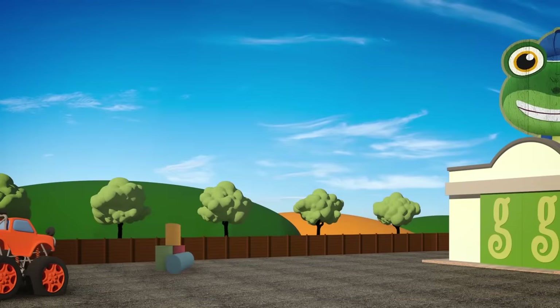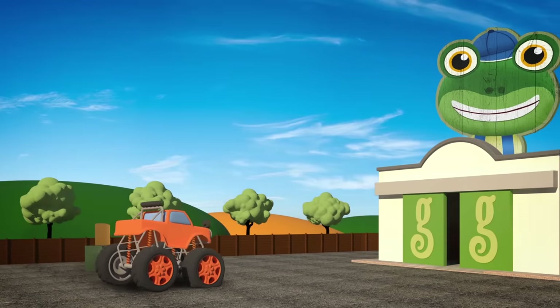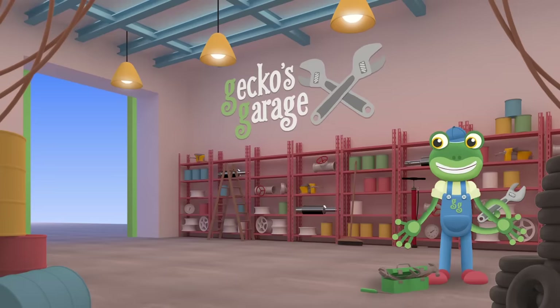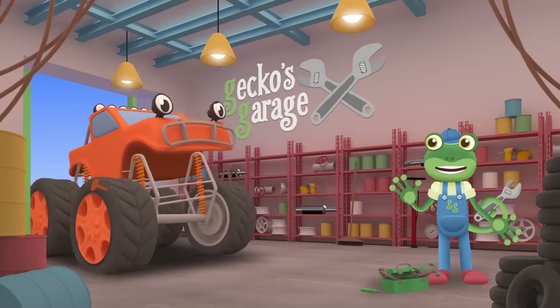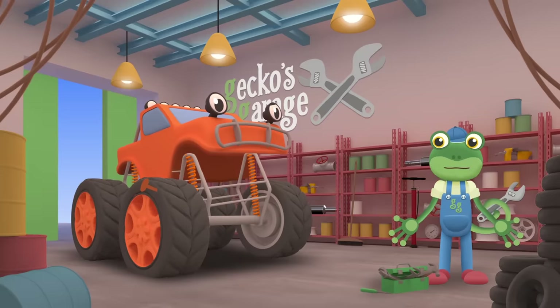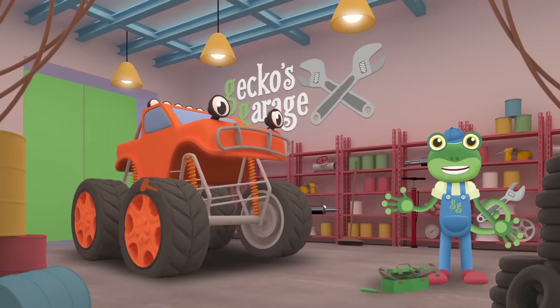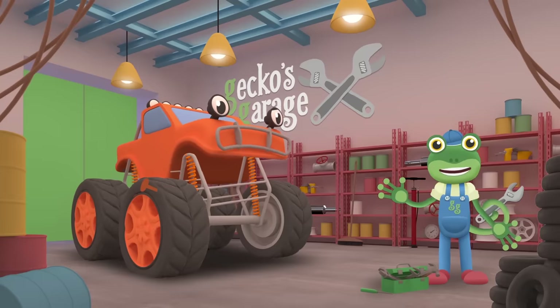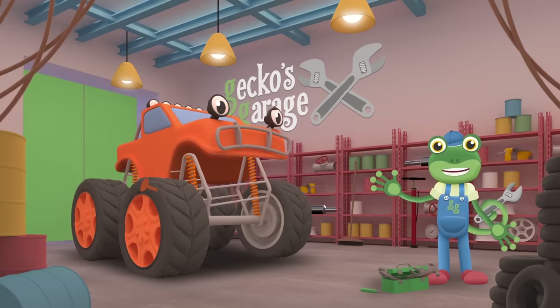It's Max the Monster Truck! Garage doors open at speed, it's time to help a vehicle in need! Hiya Max, I'm sure that we can fit you in! What seems to be the problem today? Oh look at that — you've got something stuck in your tyre! It's a horrid rusty nail! I hope it's not hurting you too much Max!